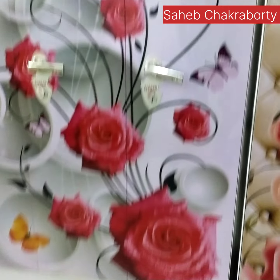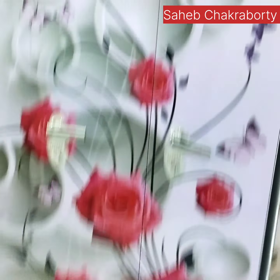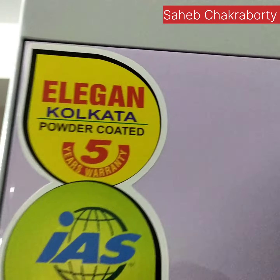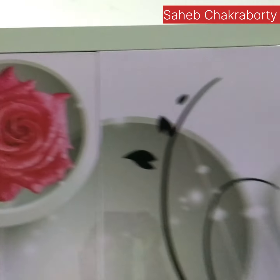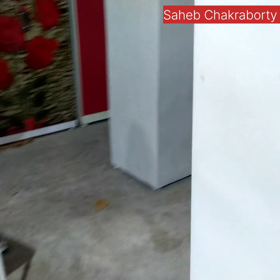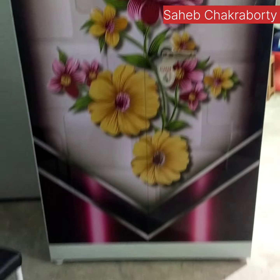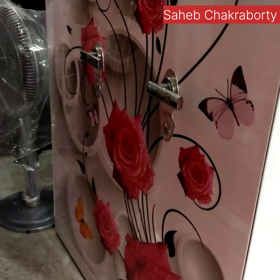This is the Sareya Garo Hattagar — 3 Palla, Almery, Printed, very beautiful. This is Kolkata Branded Almery, 5 years old, 20 years old. This is the Sareya Garo Hattagar.